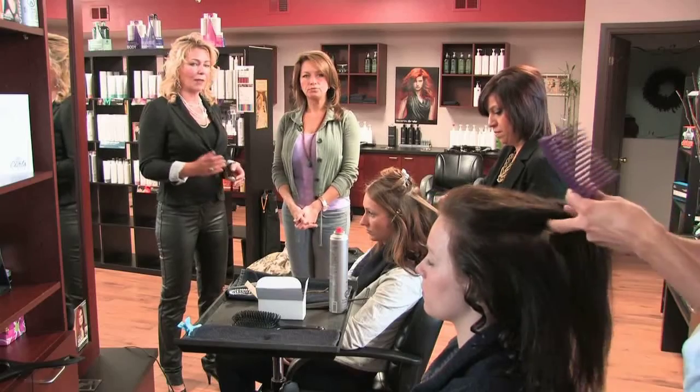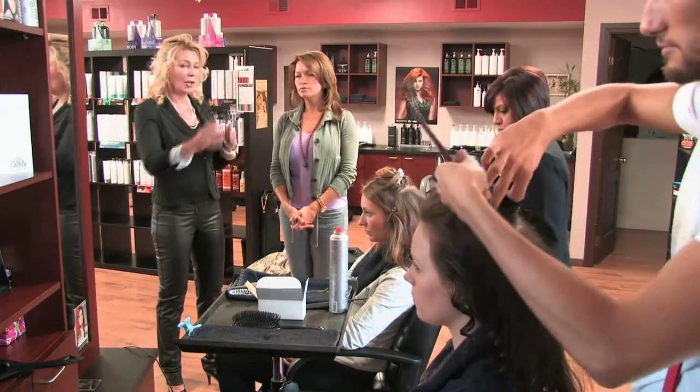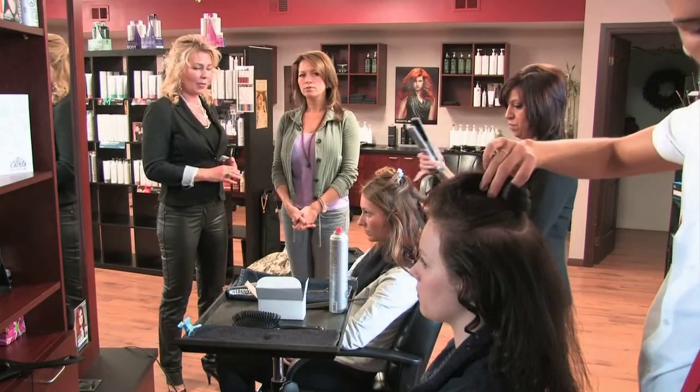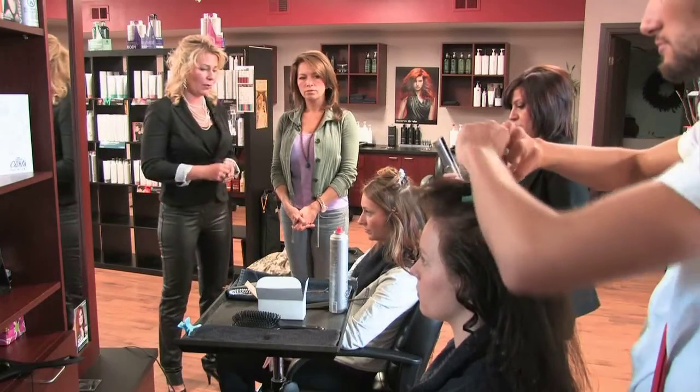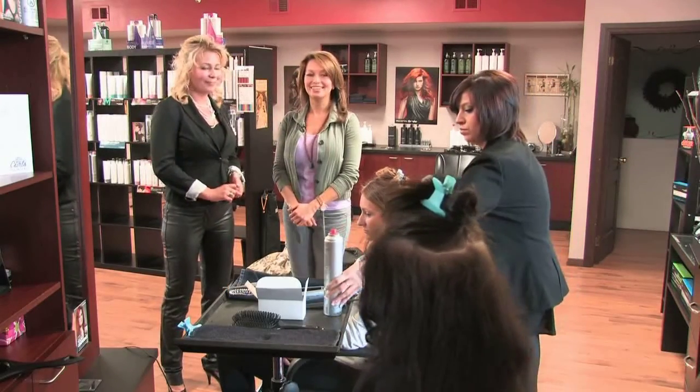For updos, curling closer to the roots is a really popular way to start your style. Incorporating a braid is very big too — a lot of girls are looking for braids that work in with the front or throughout the updo to personalize it. You can go across, sideways, down, around — that's fun.